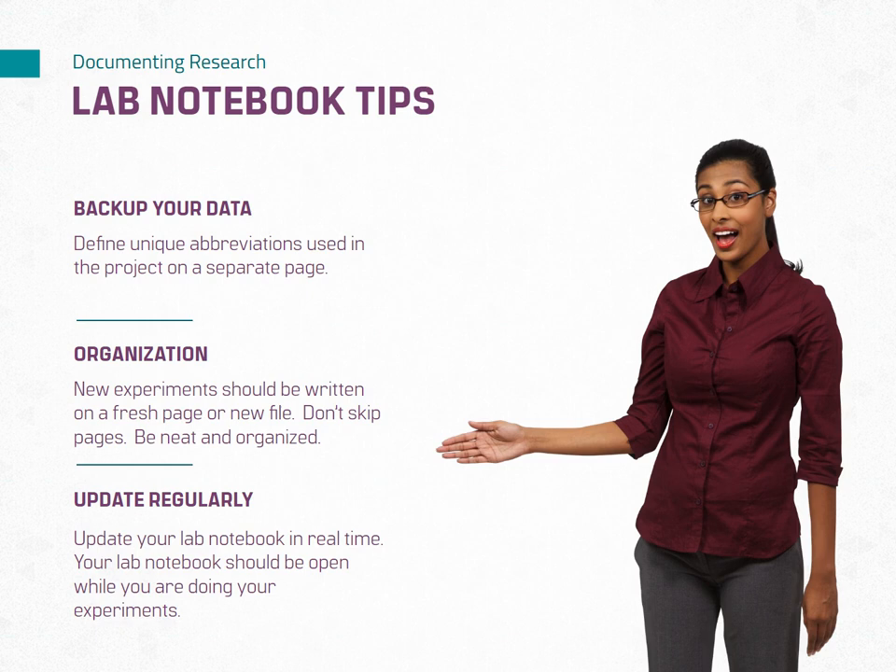Regularly review and update your lab notebook. Set aside time to review and update your entries regularly. Ensure that all entries are complete, clear, and up to date. Regular review helps you stay on top of your research progress and prevents missing important details. Your lab notebook is a vital tool for recording and documenting your research. Following these tips will help ensure accuracy, organization, and integrity in your scientific work.